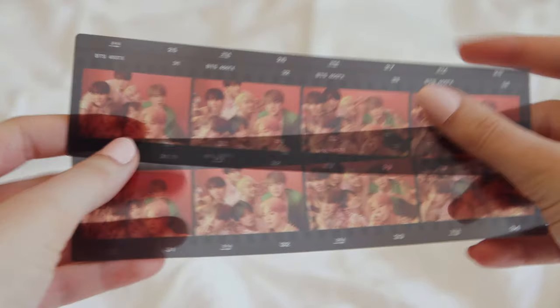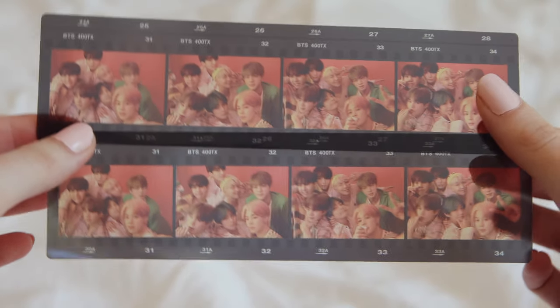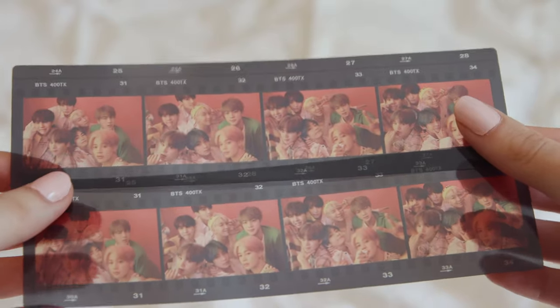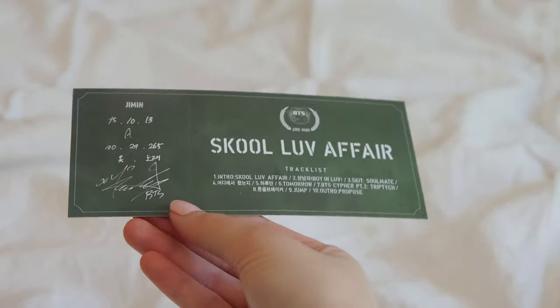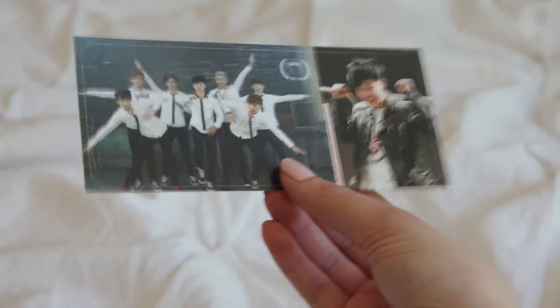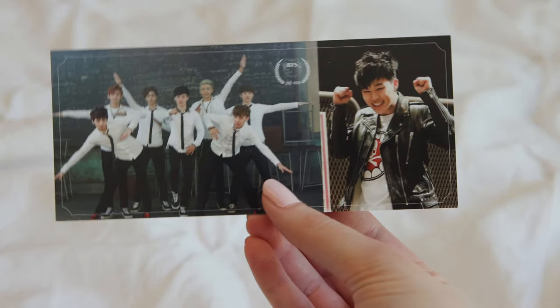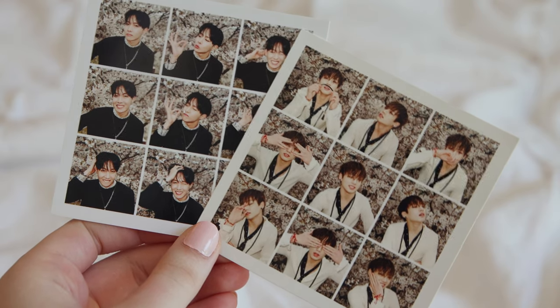I have two of these photo strip things from the Map of the Soul albums — I think I can stick those in the binder but wasn't really sure. Then I have this Jimin photocard from 'School Love Affair,' but again it's a weird size, so I'm not quite sure what to do with it. It's very cute. And I have these photocards that don't fit because they're wide and square.